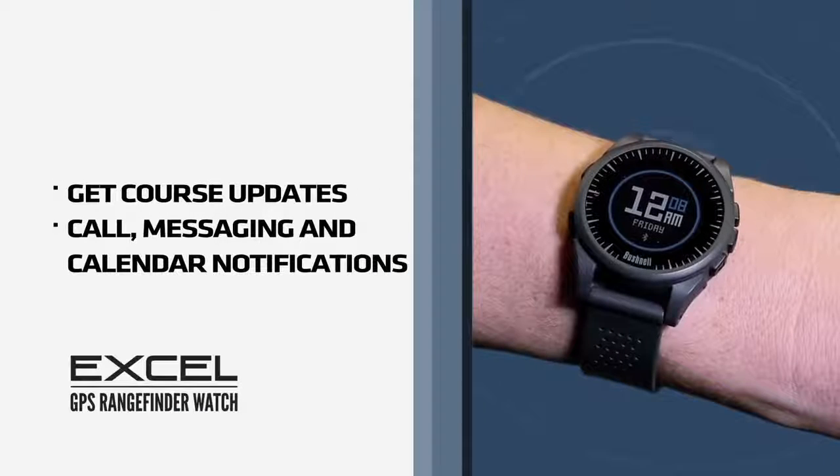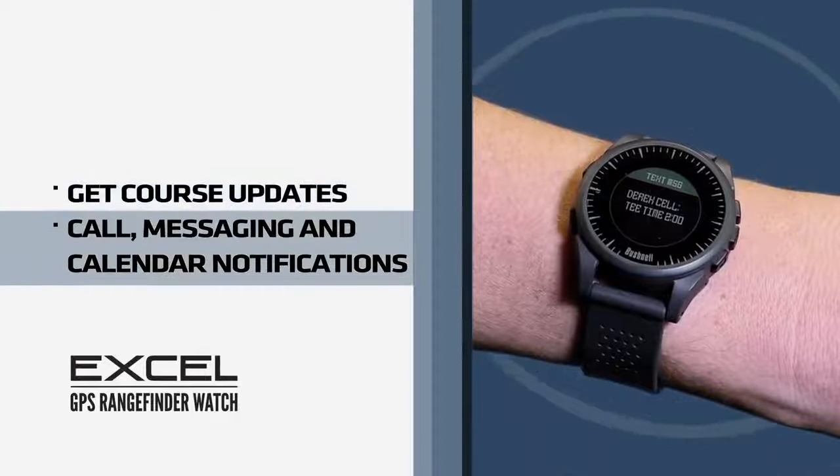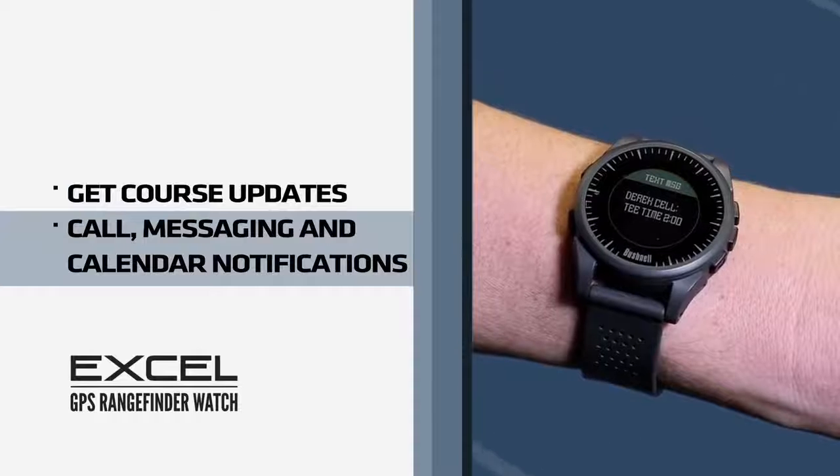With Bluetooth integration via your smartphone, you can now get course updates without needing to sync with a computer, and you can receive call, messaging, and calendar notifications right on your watch.